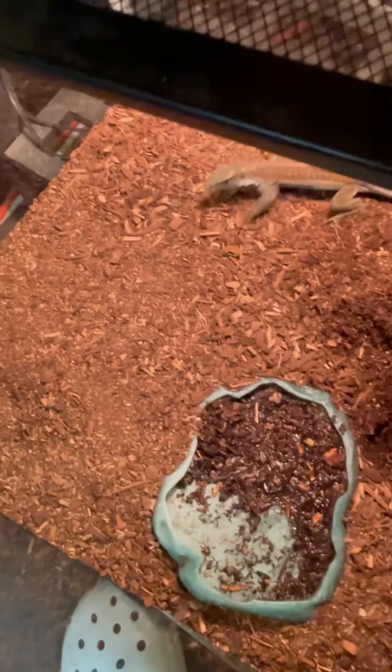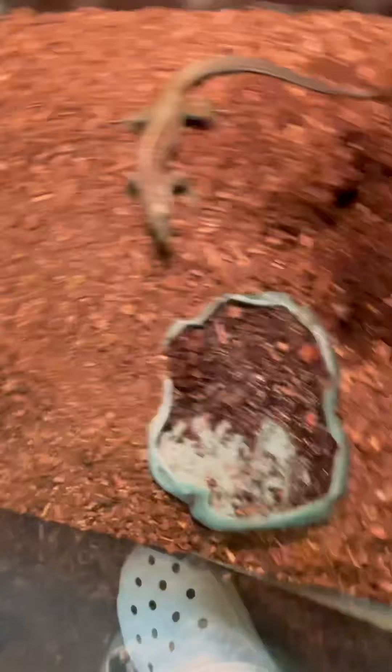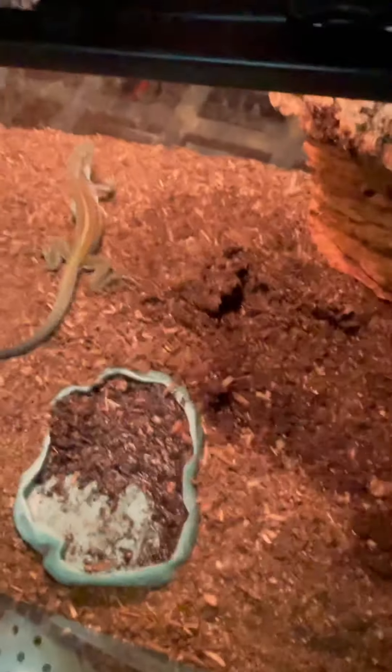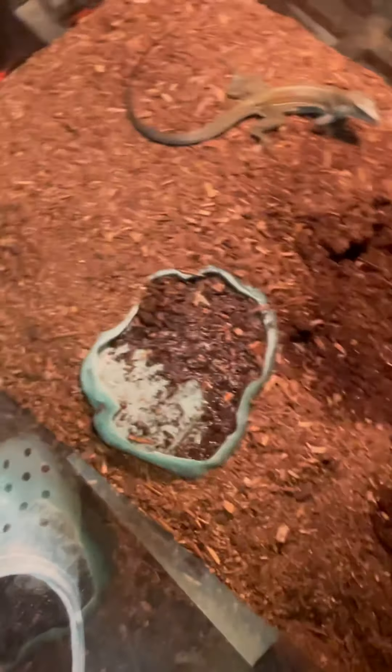You need around two to three inches of substrate. I'm gonna lift this up because all the crickets went under here. Make sure the substrate stays nice and moist — not wet, just moist. I know I haven't watered his tank yet today because it's still kind of morning, but make sure to keep it nice and moist.